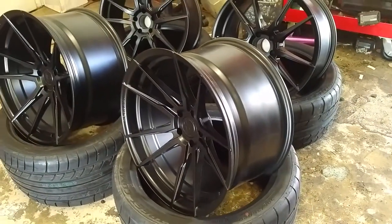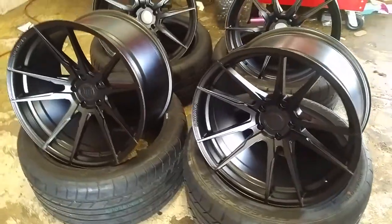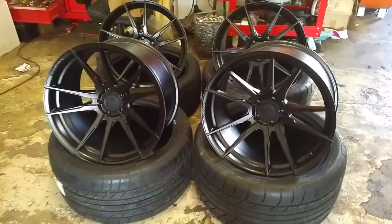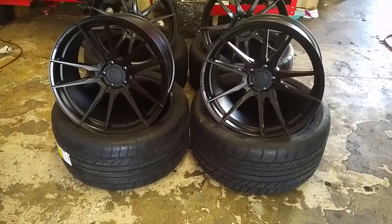This is the 20x11 with a very deep concave. Great looking wheel. You can find these wheels online at DubsandTires.com or call us at 877-544-8473.